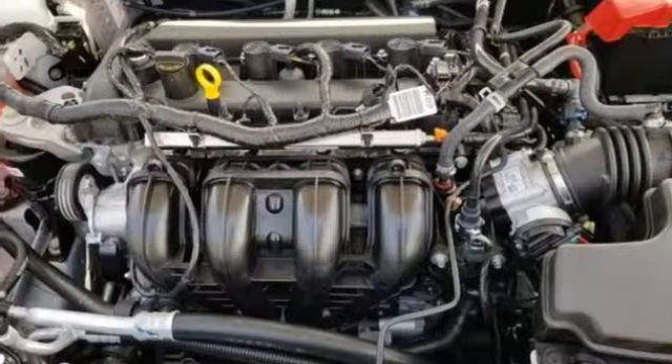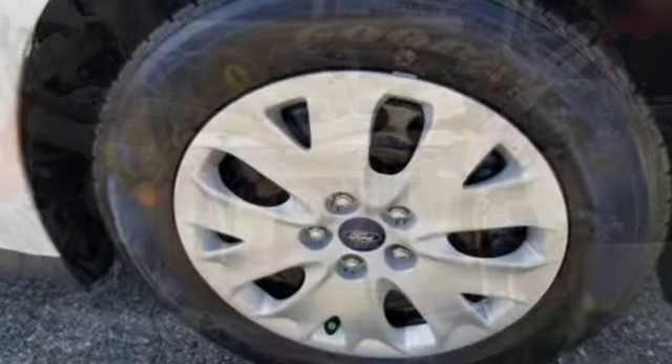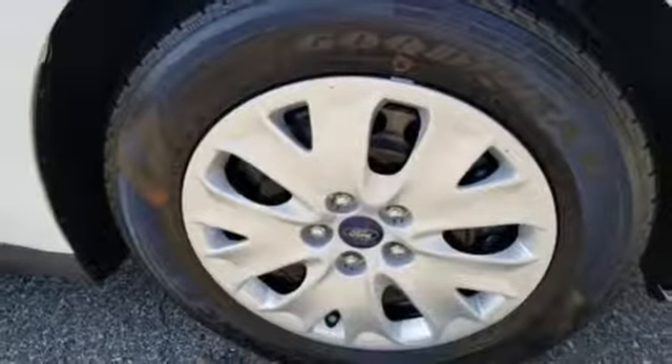Manual telescoping steering column, inline four-cylinder engine, gas pressurized shocks, and Wi-Fi hotspot.